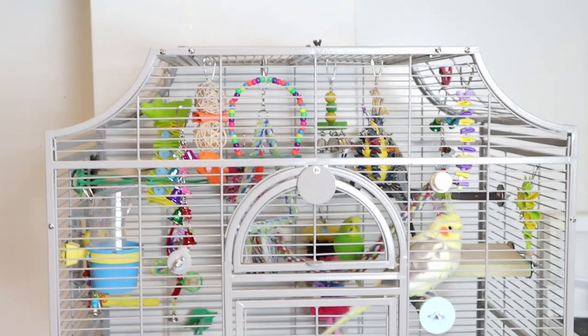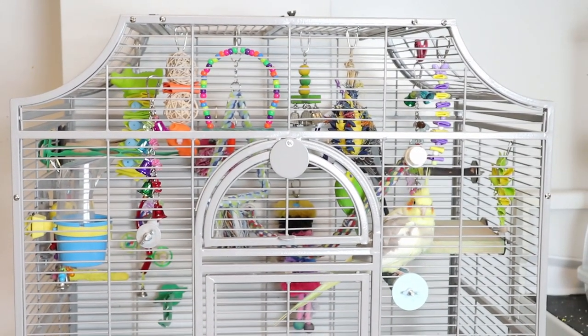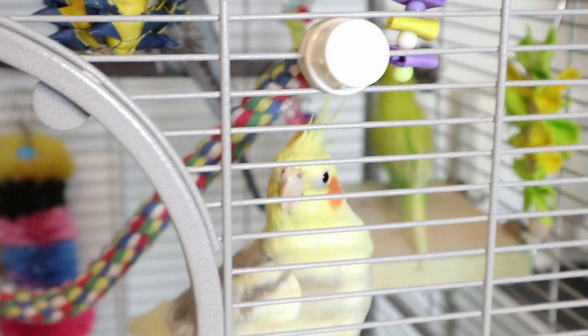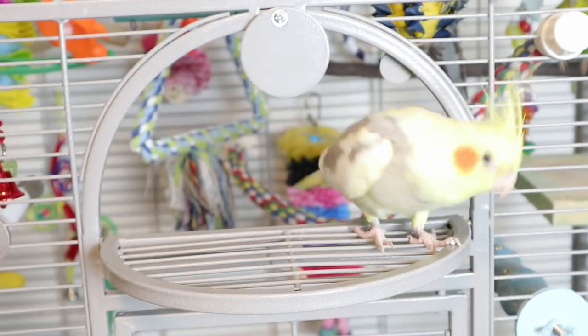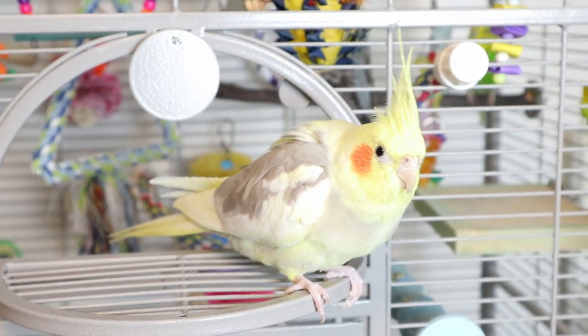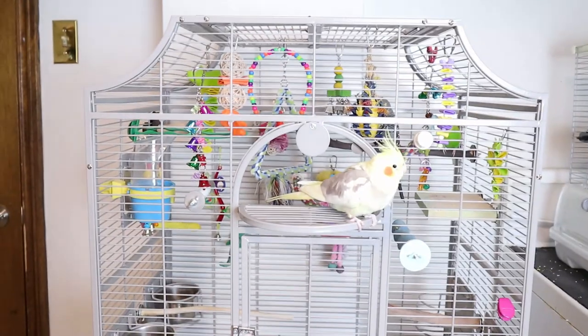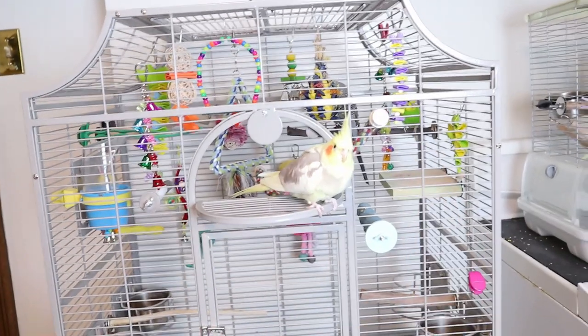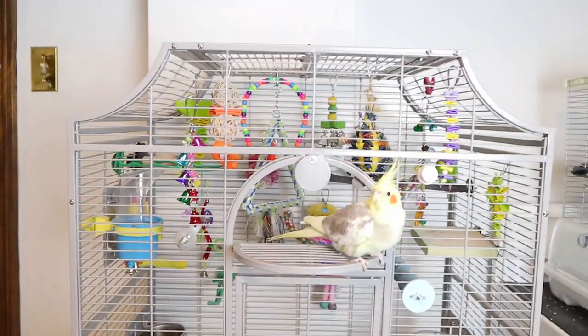Hey guys, welcome back to my channel. I decided to do a video on what a realistic bird cage would look like, because I've seen many people who do cage toy videos but their cage looks way too pretty — that's not what mine looks like. I'm going to show you guys my bird's cage, which is Blossom's, Edward's, and Muffin's.